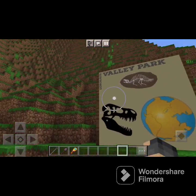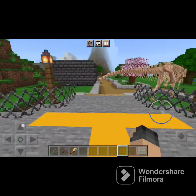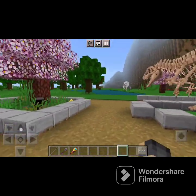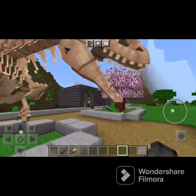We have a T-rex skull, a fossil of some kind of dinosaur — I think it's an Iranosaurus, I'm not sure. We've got Pangia Dinosaur Valley Park, pretty cool. Moving on, we have a juvenile Alasaurus — or like a sub-adult, I think.